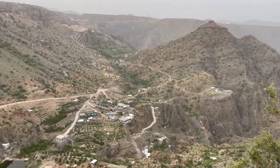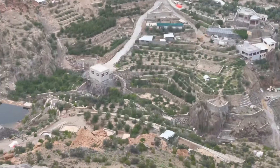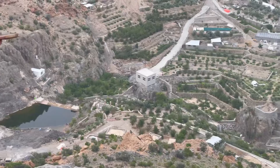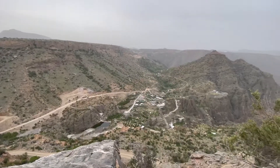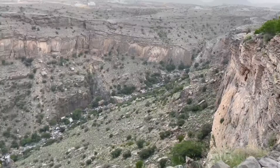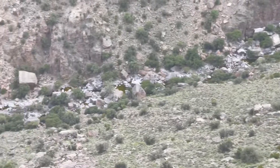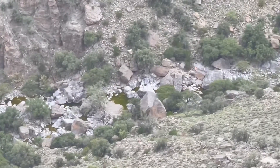You can see this Jabal al-Akhdar peak. You'll be able to see a farming area over there. In the farming season, normally in winter, this entire part will be very beautiful and fully green. Look down there — it's another wadi over there, not Wadi Bani Habib, another wadi. We are in another part of Jabal al-Akhdar.